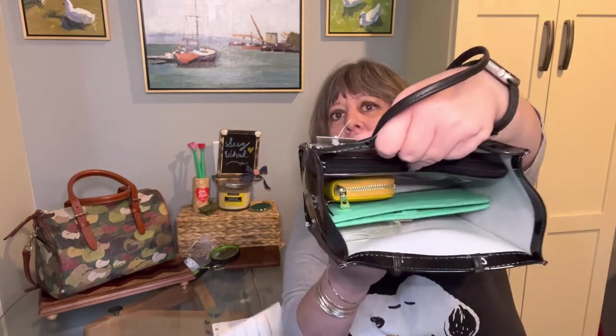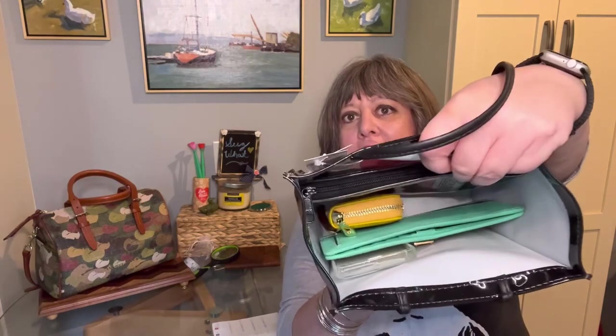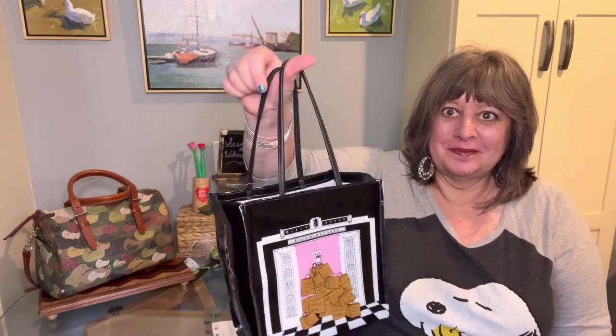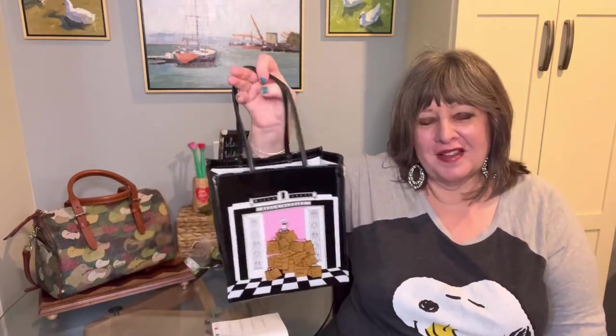iPhone case here — it's kind of hard to see because it's clear, but there you can see it. So LV Lux Girl, you finally got me, and I love it! Do you have any of these little brown bags? Do me a favor and head over to LV Lux Girl's channel — I'll link her channel in the description — and check out one of her little brown bag unboxings. Subscribe to her channel if you're not already. I think that's all for now, take care everyone!